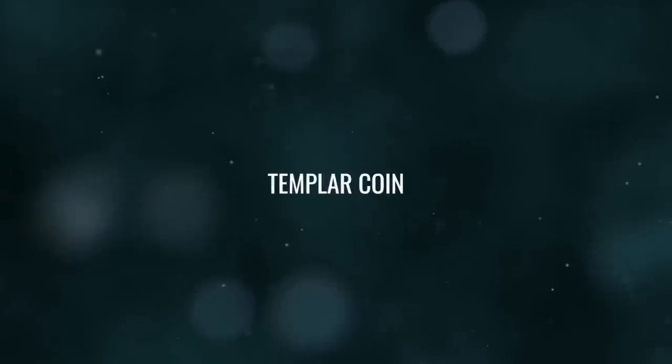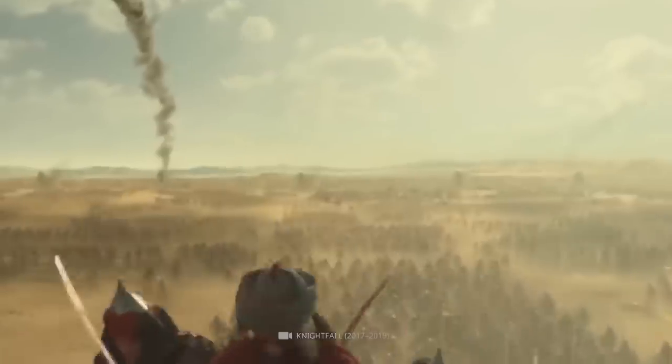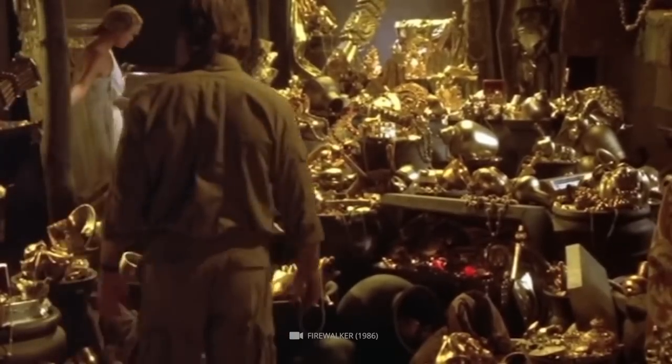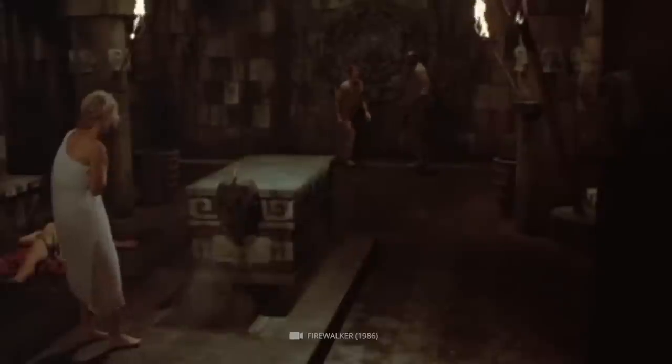Number 7: Templar Coin. The discovery of a coin bearing a Templar cross near the Money Pit on Oak Island has fueled speculation about the possible involvement of the Knights Templar in the island's history. It is known that the Templars amassed significant wealth during the Middle Ages, stored in fortresses and secure locations across Europe. A coin with a Templar cross on Oak Island has led some people to speculate that some of this wealth may have been buried on the island, potentially as part of a treasure hoard.